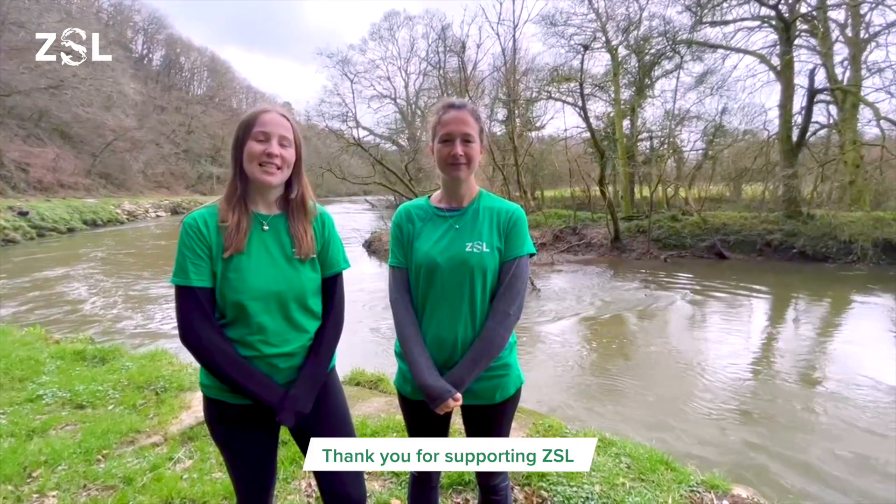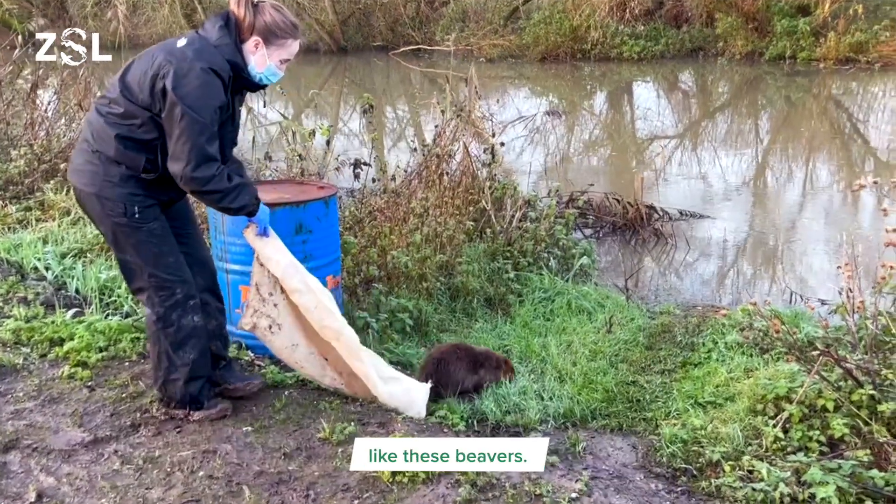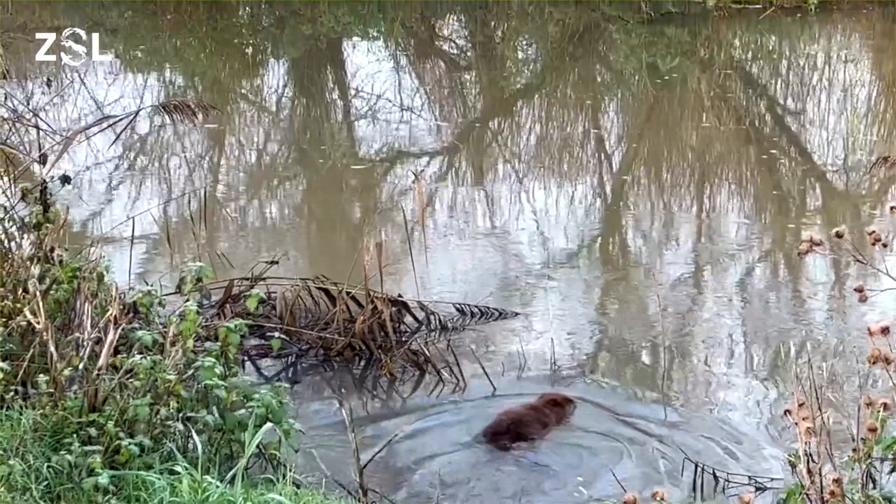Thank you for supporting ZSL and helping us secure a future for our wildlife like these beavers. Thank you.